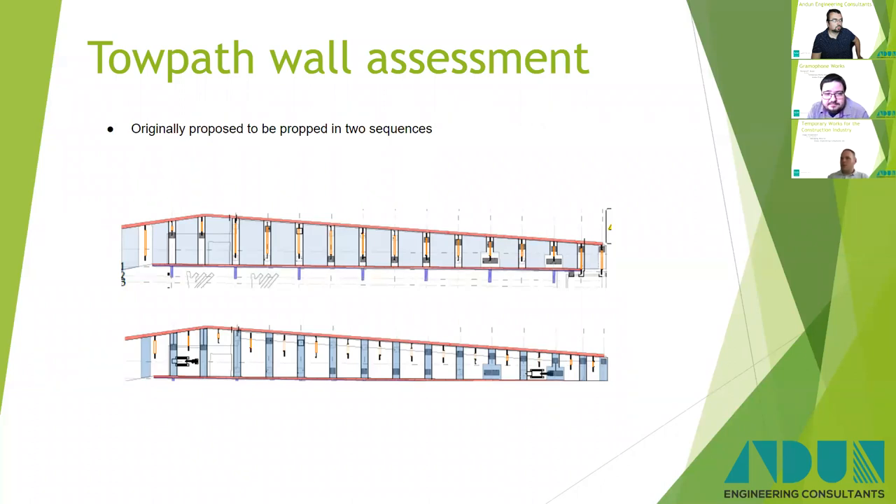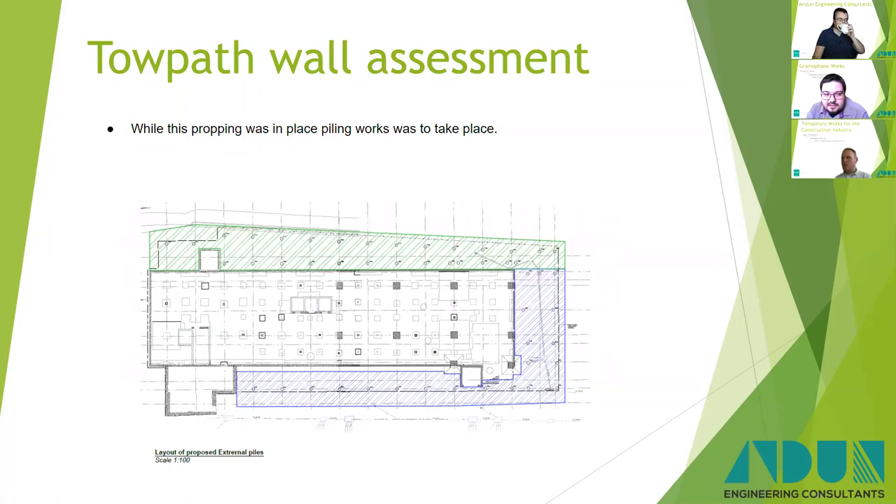On the other side of the building, there was a towpath running next to the Grand Union Canal. At the tender stage, we were planning on propping this wall throughout the works. As you can see, there were quite a few props in that design, and you had to sequence it so that you could remove the slab and get all the piles in place. There was a lot of piling works to take place along the north side, highlighted in green. The sequencing was going to get quite complicated to allow the piling rig access with all those props in place — the rig would have had to go up twice on the top section just to access all the props.